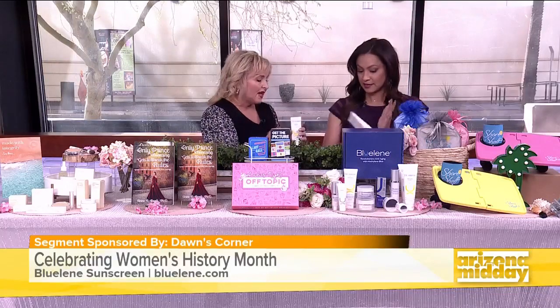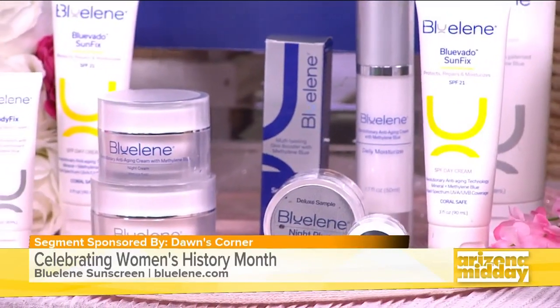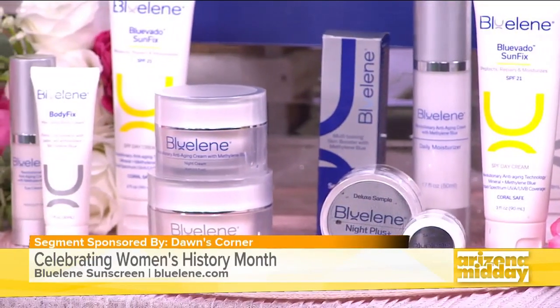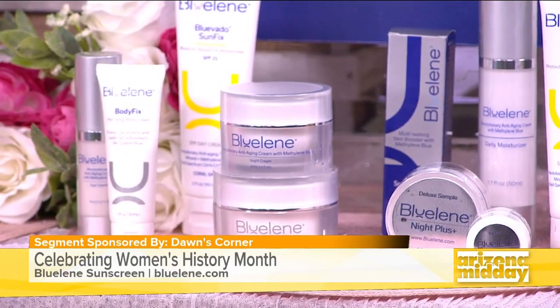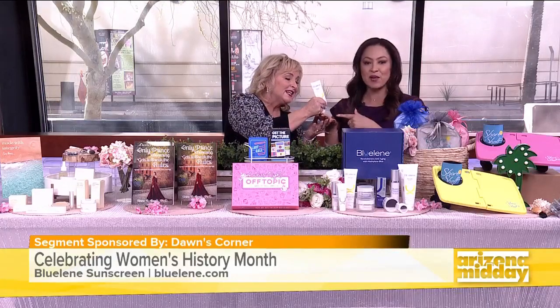This is going to help with pro-aging while still giving you sun protection from UVA and UVB. The methylene blue prevents premature aging — start as soon as possible. I baked in the sun with oils when I was young, so sunscreen is so important and this one is a must-have. A little goes a long way — just a small amount for your face. It's truly one of the best things in my beauty arsenal. Check out Blue Lene.